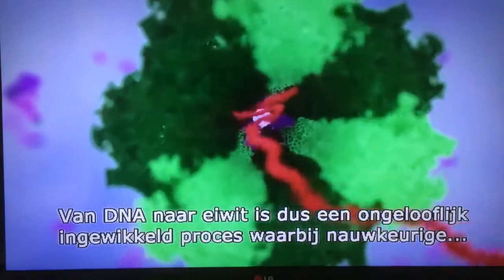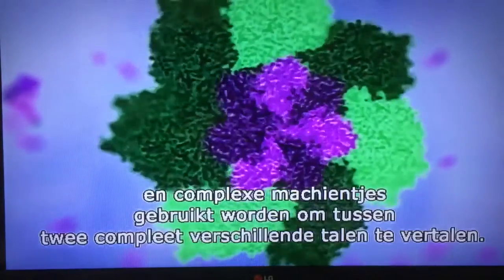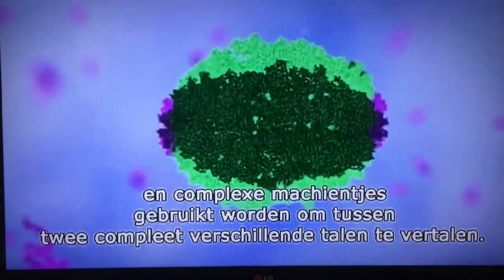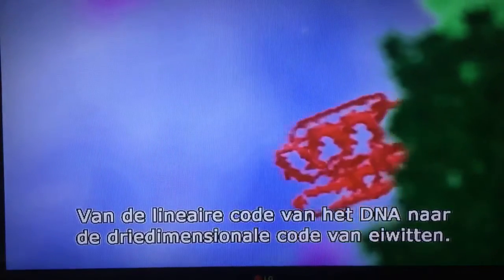From DNA to protein is an incredibly complex process that uses precise and complex machines to translate between two completely unrelated languages — the linear code of the DNA world to the three-dimensional code of the protein world.